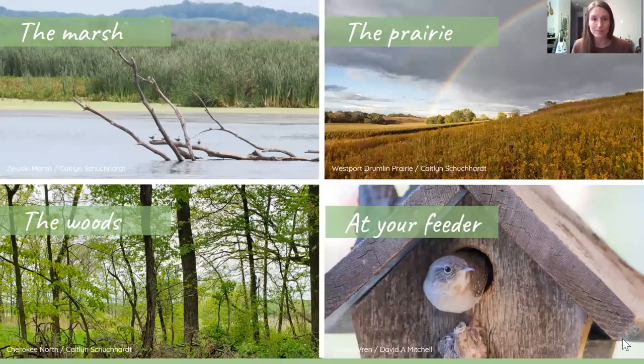We're going to talk about some of the different habitats you can find birds in. I've broken down the different species based on habitat: birds you can find at the marsh, birds on the prairie, birds in the woods, and birds at your feeders. If you have questions, please put them in the chat box, and we'll go through them at the end of the presentation.